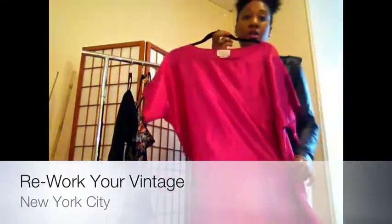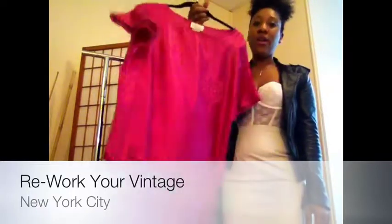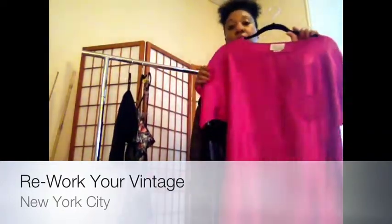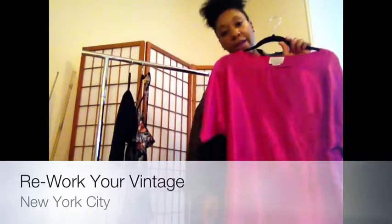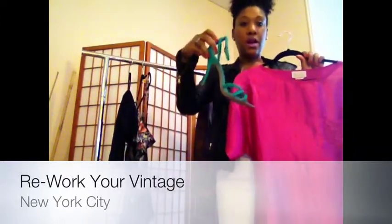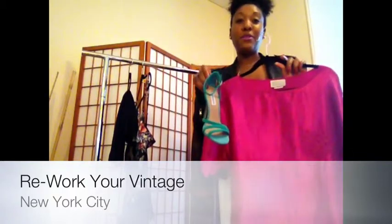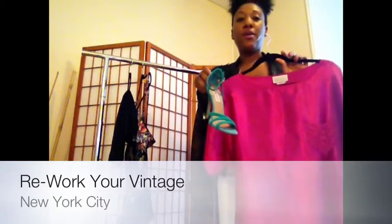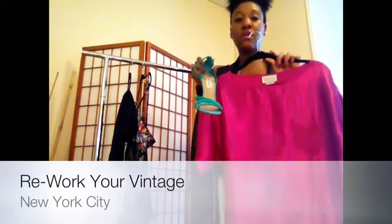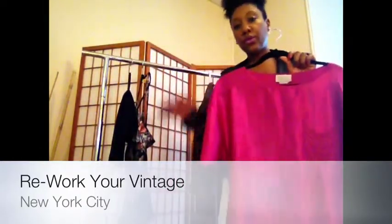Now this piece I also got from Beacon's Closet — it's actually a night shirt, but I wear it as a little summer dress. This is a great little cocktail dress, I think. I would pair it with either the Steve Madden shoes I have on, or these also Steve Madden strappy sandals. I love color — I typically do wear a lot of black, so I'm trying to push myself to wear a little bit more color. This is a really great combination — pairing old with new.